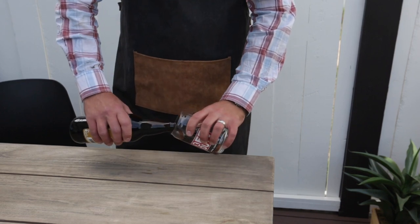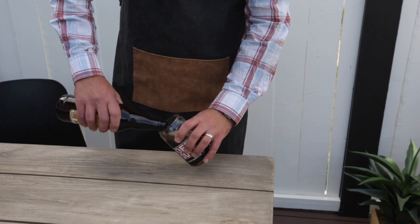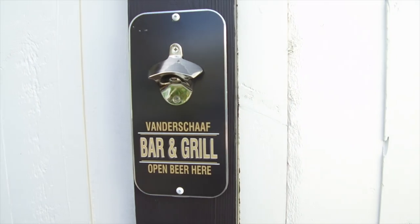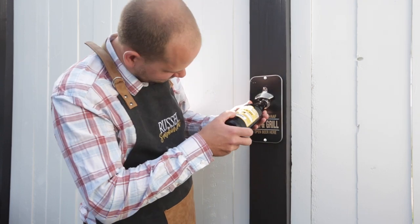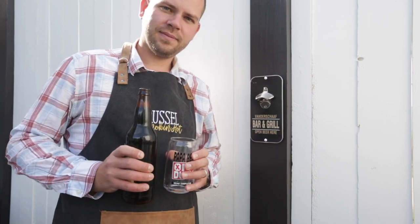We got some fun glasses — Russell wanted some new beer glasses, so we personalized them to say 'Papa Bear Off Duty.' I'm pretty sure he's going to try and use these every day. We also got a beer opener for the deck, which is going to get used a lot more than just Father's Day. The cool thing about it is that it's magnetic, so your bottle caps don't go anywhere.